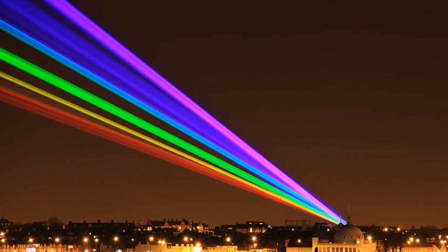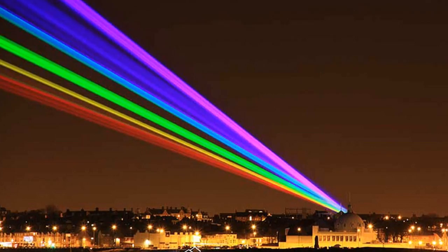At first, you might question this giant laser beam in the sky, and no, it's not Nyan Cat's trail. It's actually an attraction for the Whitley Bay laser tag arena.